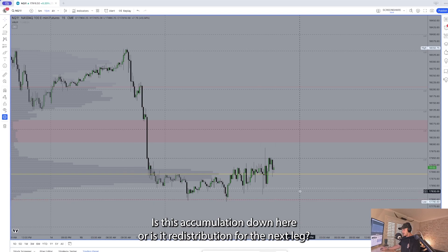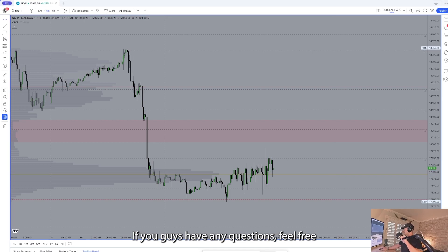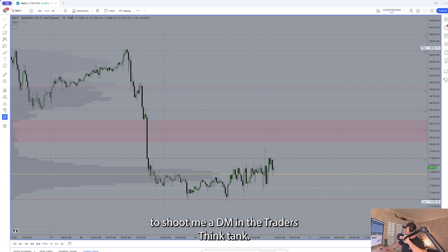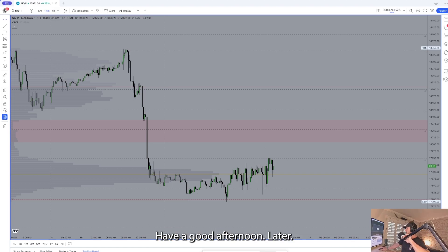Is this accumulation down here or is it redistribution for the next leg lower? Time will tell. Hope everyone had a great session — if you have any questions, feel free to shoot me a DM in the Traders Think Tank. Otherwise, I'll see you tomorrow morning for the pre-market prep. Have a good afternoon.